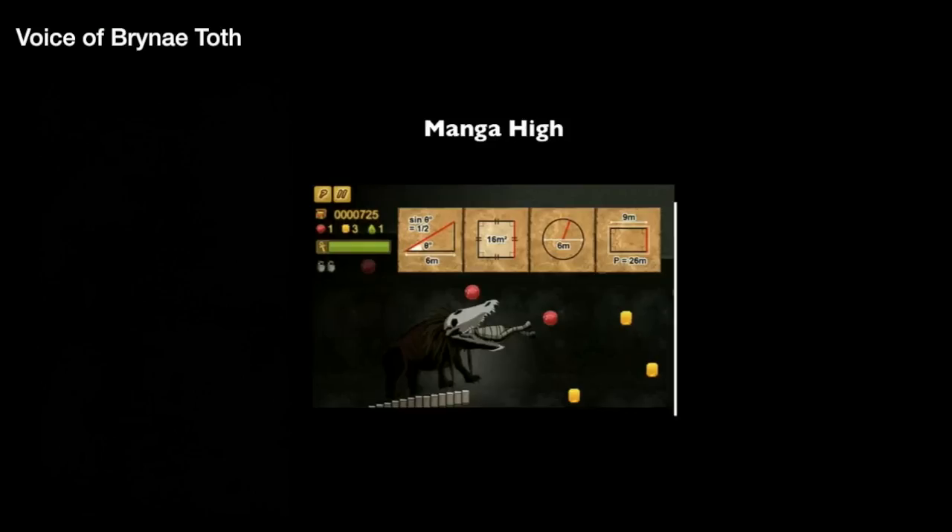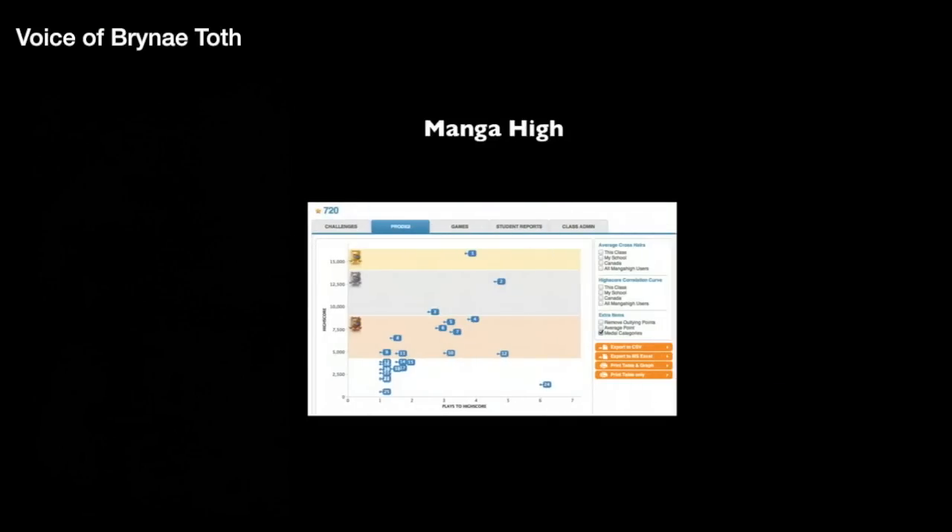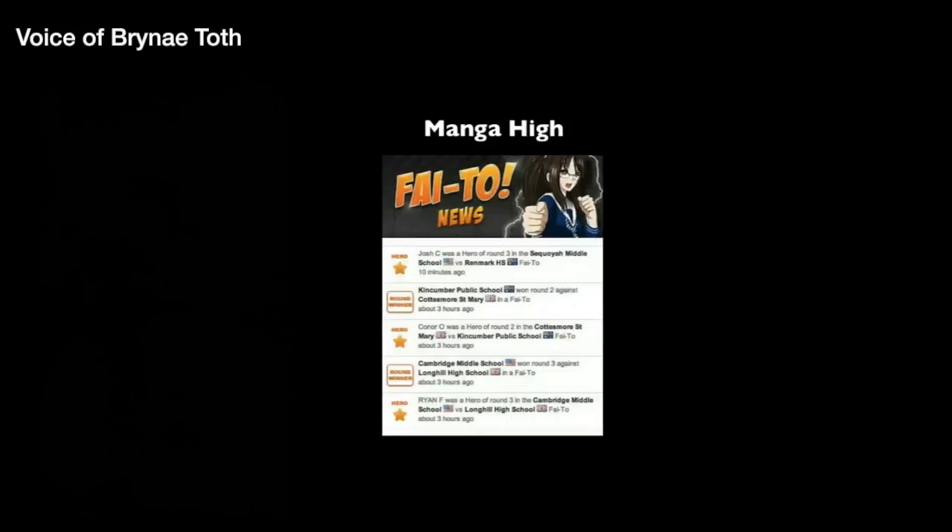Kids can also choose to play problem-solving type games way beyond their grade level — we've had grade 7 students solving quadratic equations and not even realizing it. The best part is that kids see it as playing rather than working. They can repeat challenges to achieve mastery, and sometimes their school is invited to challenge other schools in a burst of activity called a FITO, where students compete and earn badges for their school.